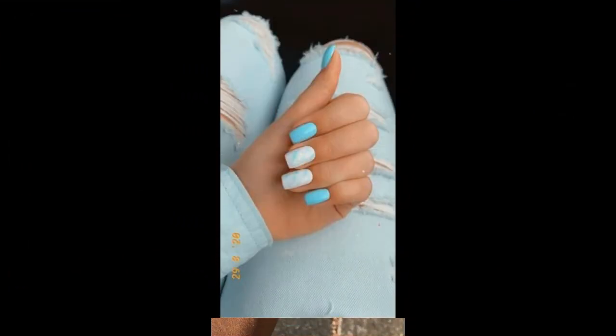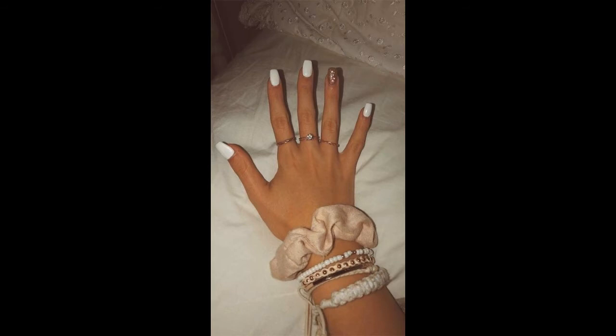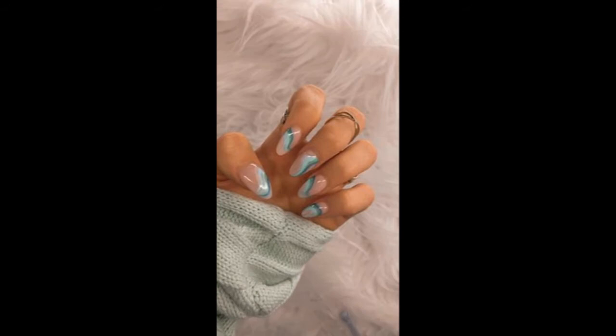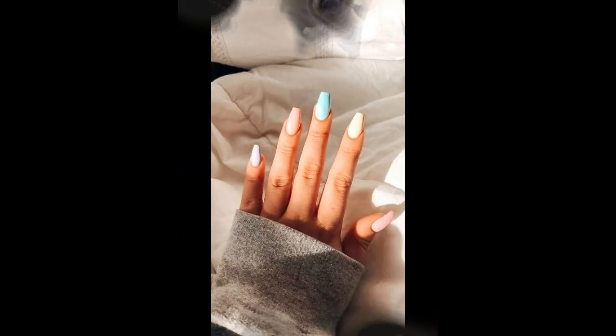Look at this guys, trending design 2022. Long, short, some black, white — cute nails trending 2022. Generally nails, look at this guys, most popular nail shop colors. Useful trending designs.